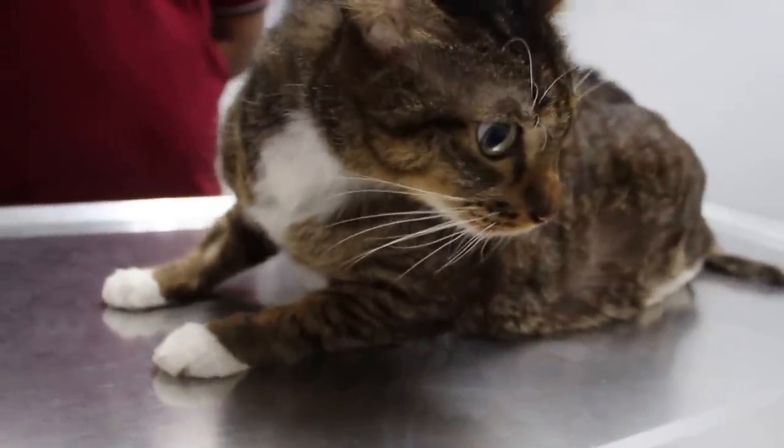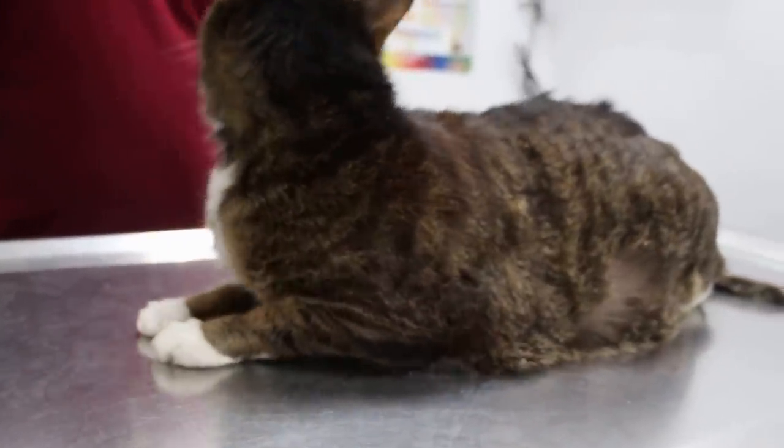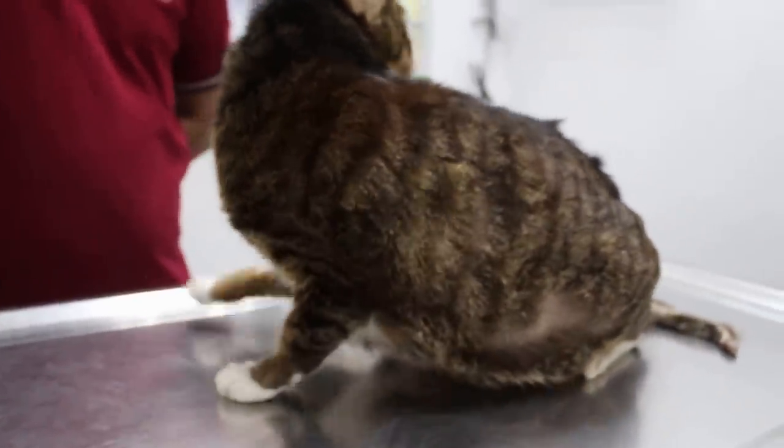This is a Domestic Shorthair male neutered 6-year-old cat which I operated on to remove a bladder stone some months ago.